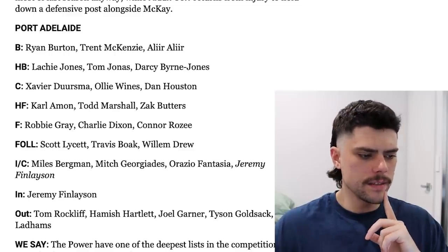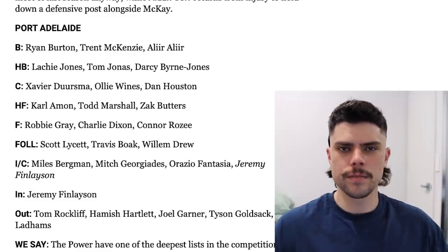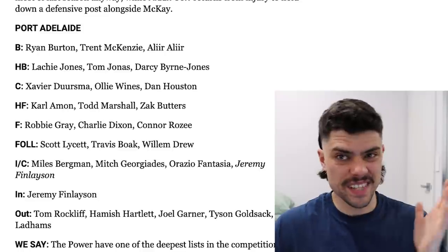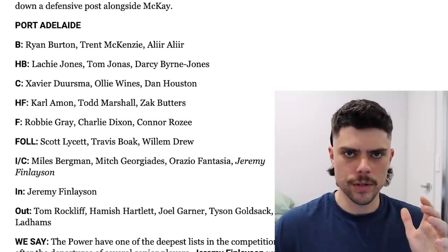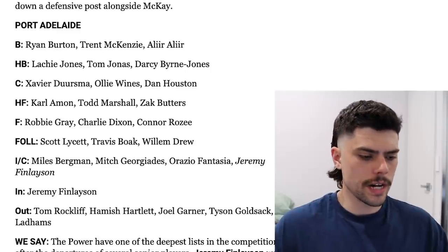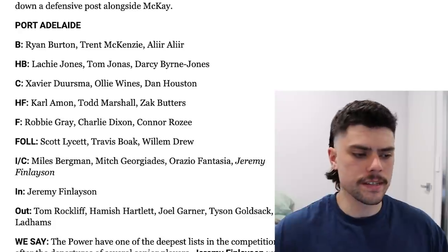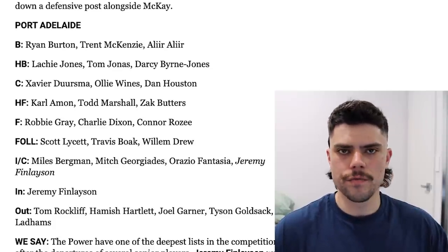Next up we've got the Port Adelaide Power. Their ins included Jeremy Finn-Layson as a medium forward or potentially a defender, but he's been plonked on the bench, which is interesting because there was talk about a squeeze for that third tall option with Todd Marshall, Charlie Dixon and Mitch Georgiatis in this team as well. It does suggest Finn-Layson is in the side also as ruck support. A bit of experience leaving the side this year with Rockliffe and Hartlett leaving the club, Tyson Goldsack — who I think everyone forgot was on their list — delisted, Joel Garner delisted as well, and Peter Laddams moving to the Sydney Swans. Port Adelaide have a very young and exciting list despite having quality senior players in guys like Boak. They've also got the next generation coming through with Derzma, Butters, Connor Rozee, Bergman and Georgiatis — a very strong and well-blended team.